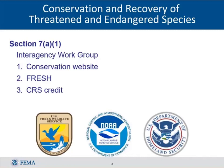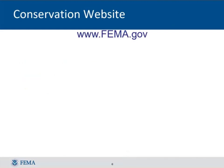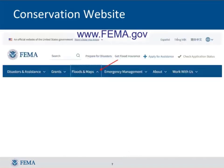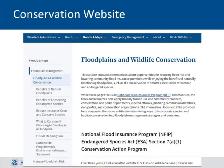Let's start with the conservation website. It is on fema.gov. When you go to that site, pick the floods and maps section from the menu, go down to the floodplain management part, and you'll see floodplains and wildlife conservation — that's the new site from this working group. From there you get another menu, starting with the benefits of natural floodplains and protecting them.